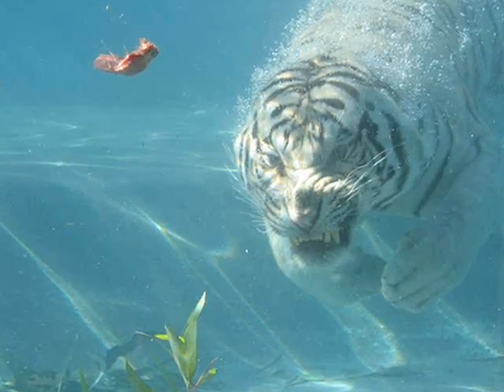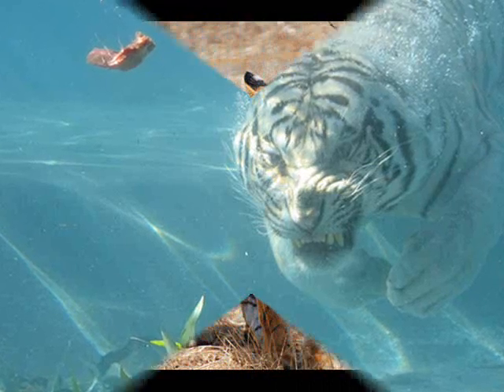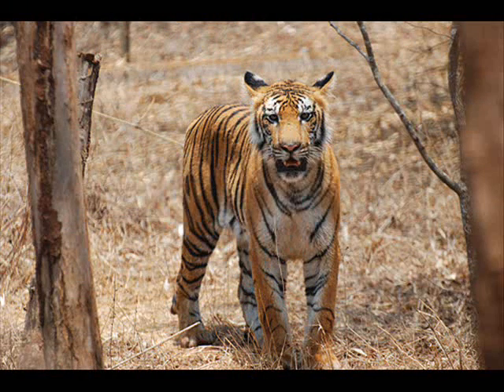One of the animals in the rainforest is the Bengal tiger. It eats monkeys, boars, and wild oxen. It is hunted by humans. It is very sneaky and quiet when hunting its prey.